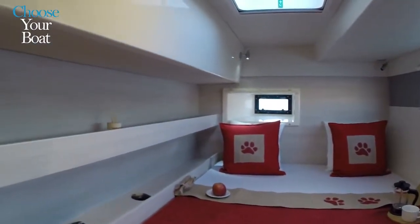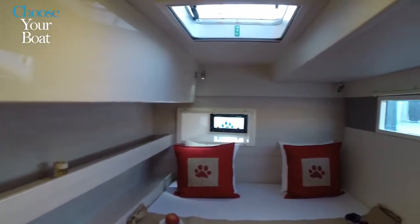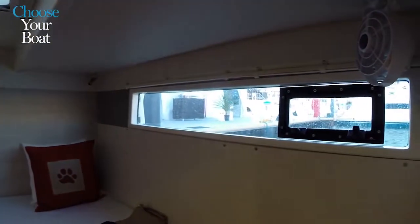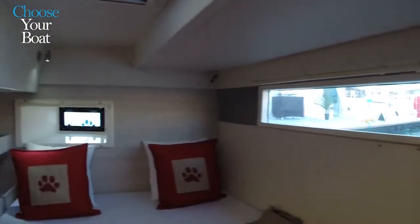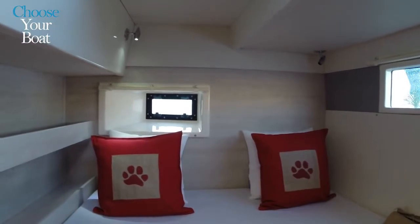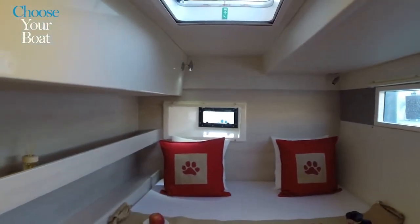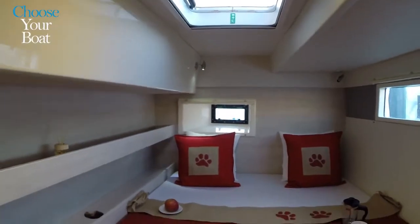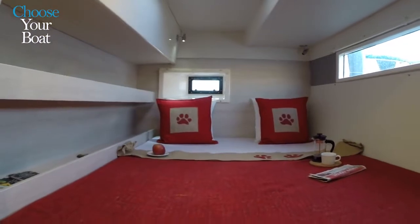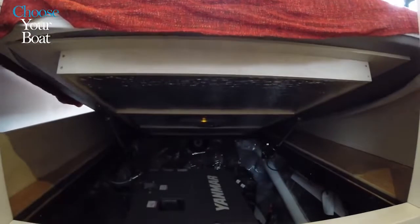The second aft cabin has a large window, a deck hatch, an opening port facing aft for cross-ventilation, and an opening port in the window. There's a hanging locker, shelving, and good storage. In all cabins there is also storage under the floorboards for bags and luggage, as well as access to the engines.